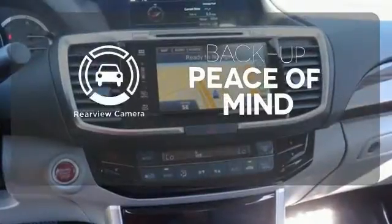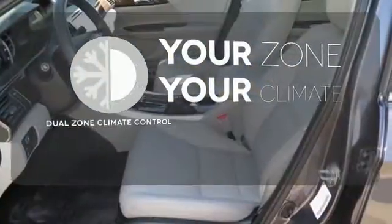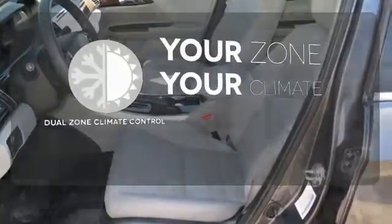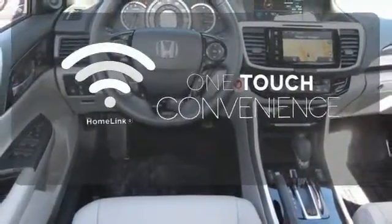Hindsight is 20-20 with a backup camera. It's too hot, it's too cold — not anymore with dual-zone climate control. With Homelink, one touch makes your arrival as welcoming as if you'd never left.